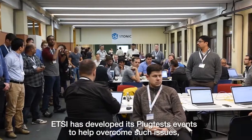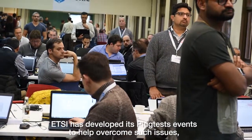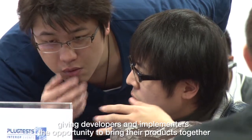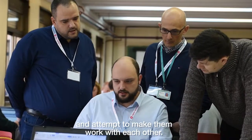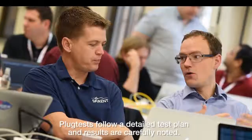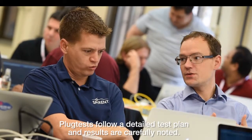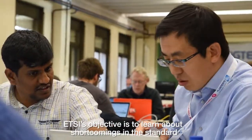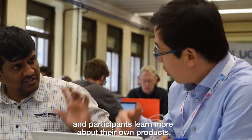ETSI has developed its plug-tests events to help overcome such issues, giving developers and implementers the opportunity to bring their products together and attempt to make them work with each other. Plug-tests follow a detailed test plan and results are carefully noted. ETSI's objective is to learn about shortcomings in the standard, and participants learn more about their own products.